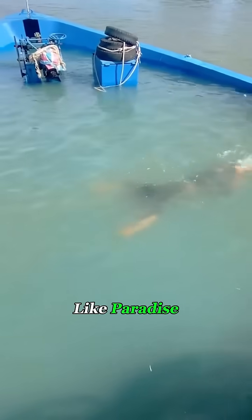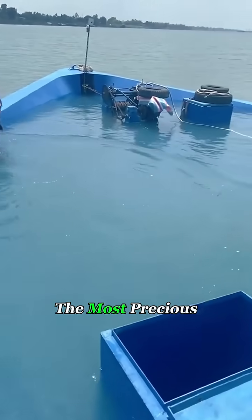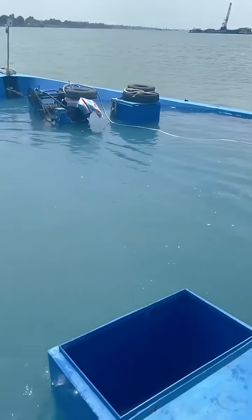Living by the sea may sound like paradise, but for people here, the most precious thing isn't the ocean. It's fresh water.